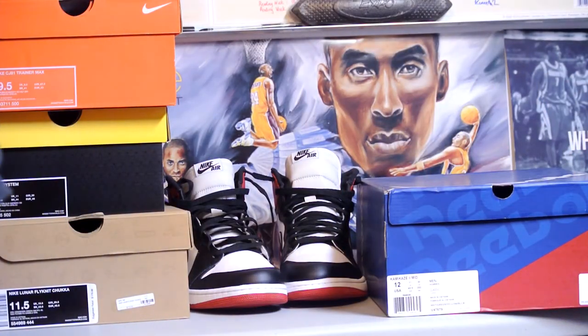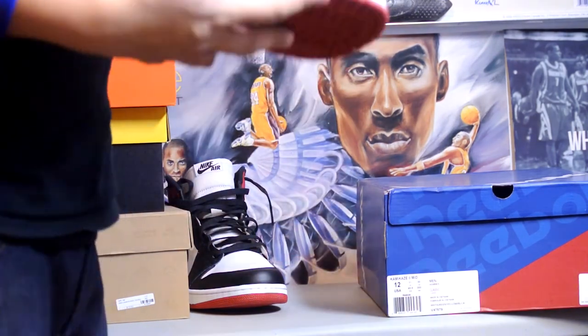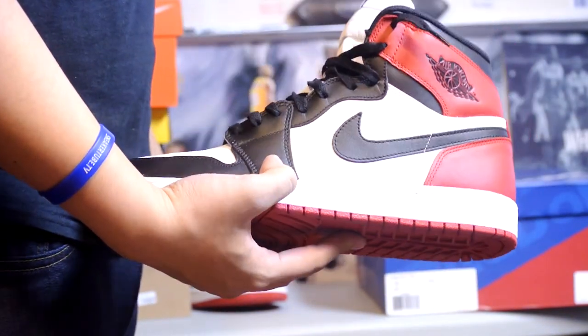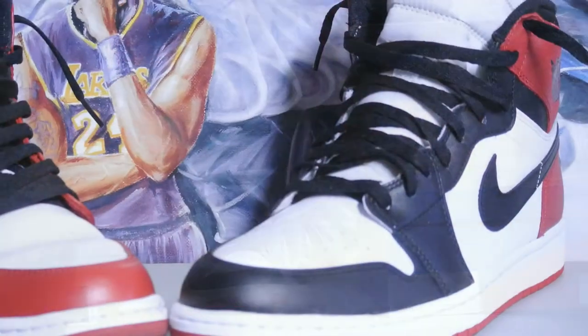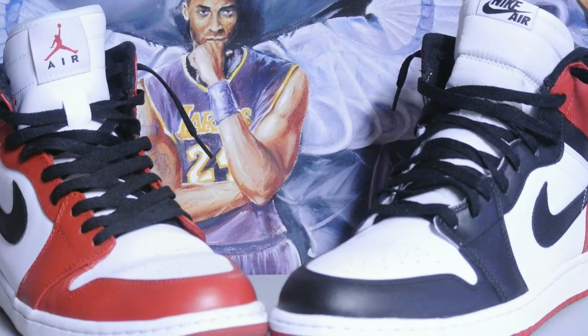Well guys, that's pretty much it. I think my favorite pickup was my Black Toes — been waiting a really long time for these and I finally got them in my possession. Let me know what you guys picked up for Black Friday or last month. I'll catch you guys later, peace.